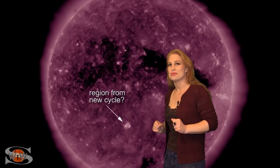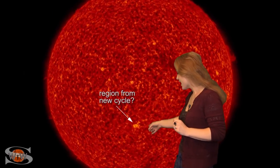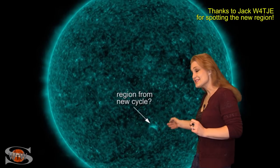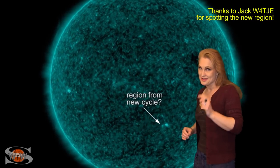But that's not even the biggest story. The coolest story is this little region down here at high latitudes in the southern hemisphere. If you blink, you miss it — but this little region has the right polarity and is at the right latitude for it to be a sneak peek into the new solar cycle.